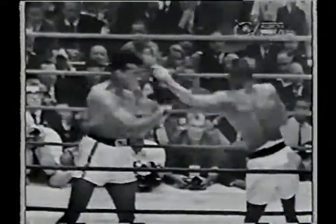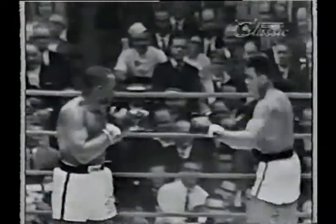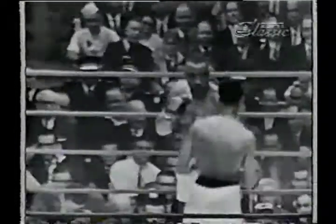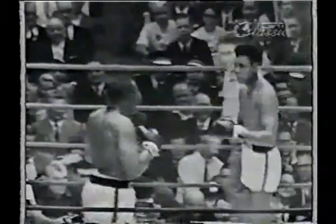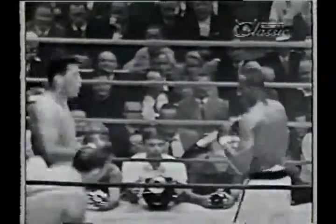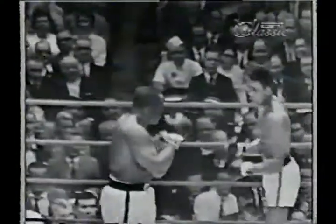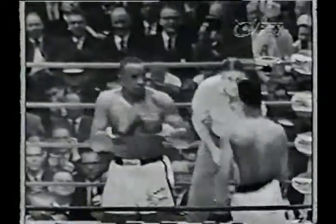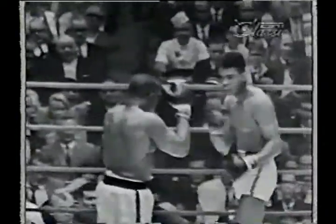One minute 25 seconds to go in the fourth round. Sonny has some swelling below his right eye now. Less than a minute to go in this fourth round — the left jab turned short into a good hook.